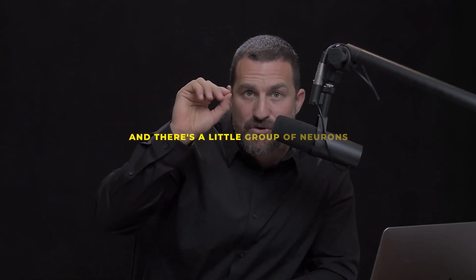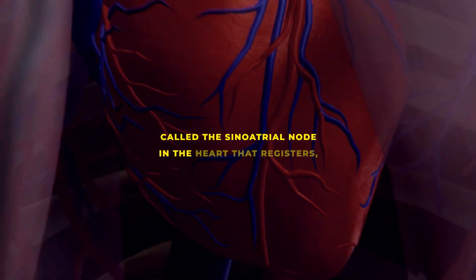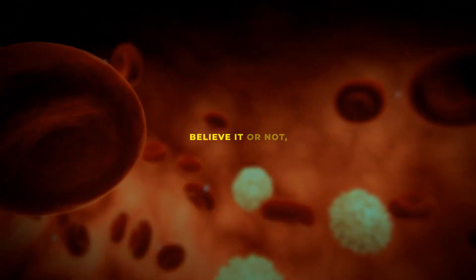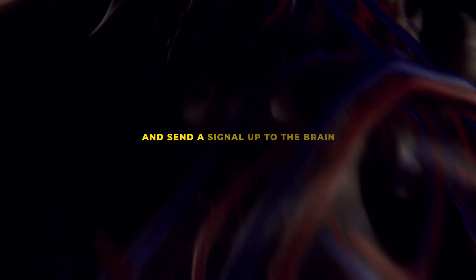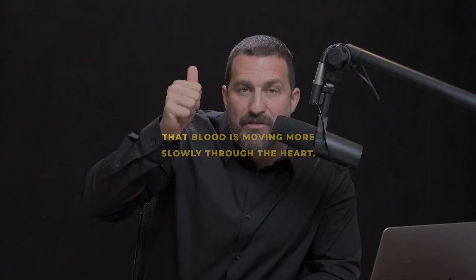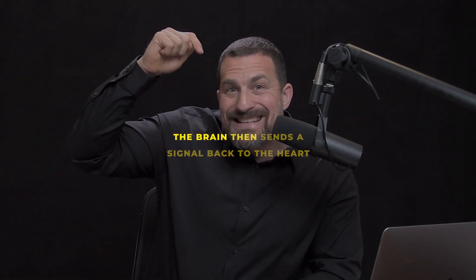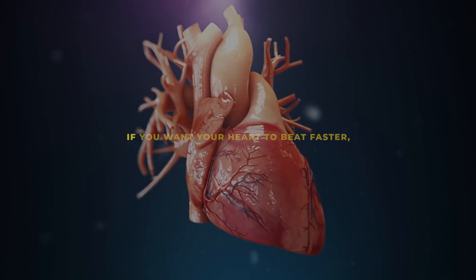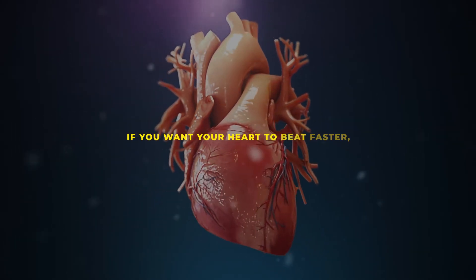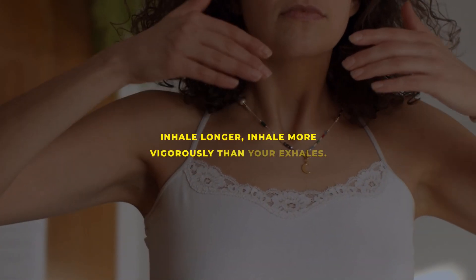There's a small group of neurons called the sinoatrial node in the heart that registers the rate of blood flow. When blood is moving more slowly, it sends a signal up to the brain, and the brain then sends a signal back to the heart to speed it up. So if you want your heart to beat faster, inhale longer and more vigorously than your exhales.